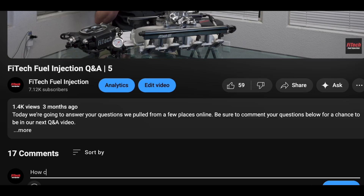Welcome back to another Q&A. We curated some of your questions on YouTube and we're going to answer them here for you. If you have a question that you want to ask, definitely comment them down below and maybe you'll be on one of the future Q&As.